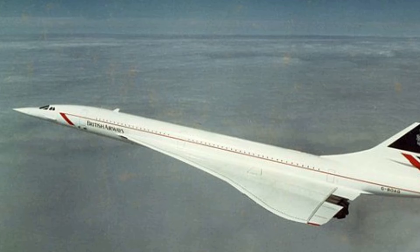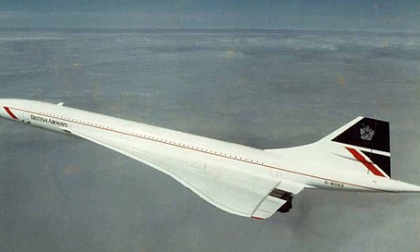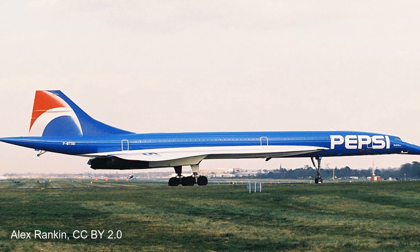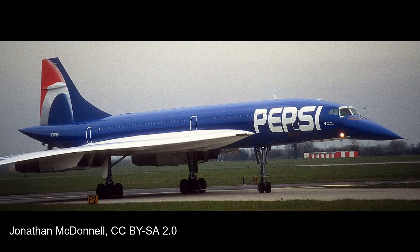Due to the extreme heat the Concorde airframe would be exposed to while flying, the design team specifically designed a highly reflective white paint that prevented the aircraft from overheating and being able to operate within safe temperatures. The importance of the paint can be seen when in 1996 Air France painted a Concorde in an all-blue livery as part of a promotion with Pepsi. This particular aircraft could not exceed Mach 2 for more than 20 minutes due to heating concerns, while the wings remained white due to fuel heat concerns.